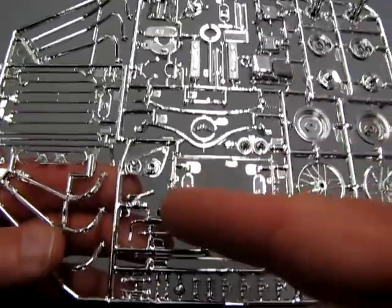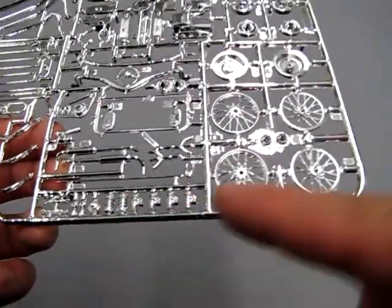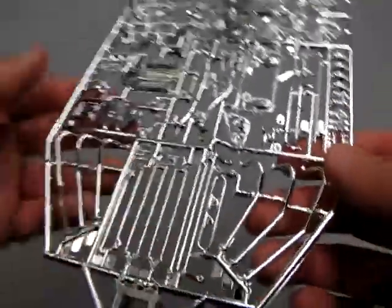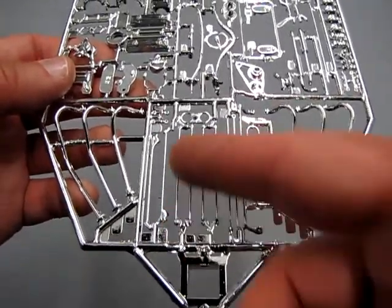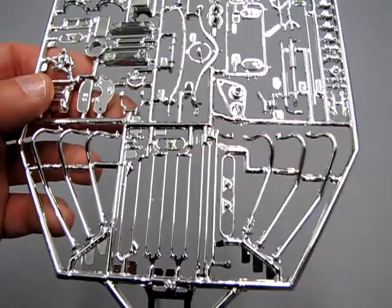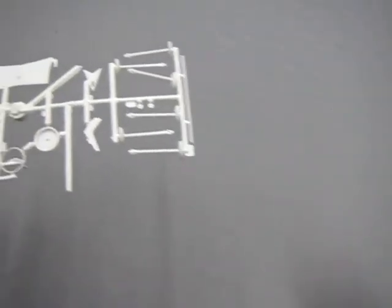Of course we have fan belts, exhaust pipes, and a whole bunch of little springs and components. Then we have our exhausts and the radius rods, as well as some of the headlight surrounds. I really hope you guys are scratching your heads over that.